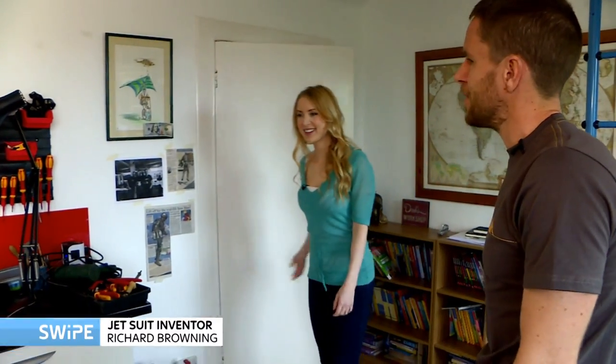So this is the lab — this is where I've spent quite a bit of time over the last 18 months developing the jet suit.